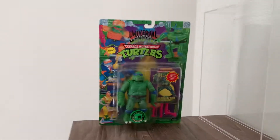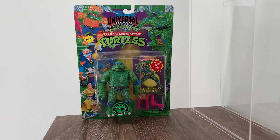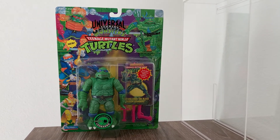So there you have it everybody — the 1994 TMNT Universal Studios Creature from the Black Lagoon, Leonardo. Any questions, concerns, comments — everything is appreciated and we will see you on the next edition.